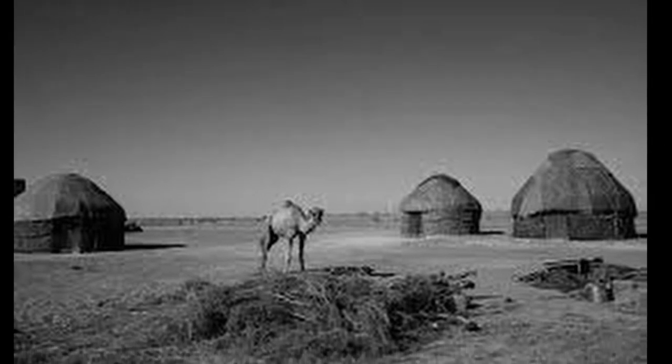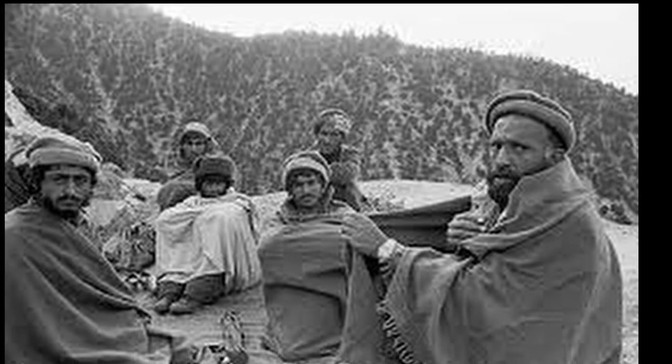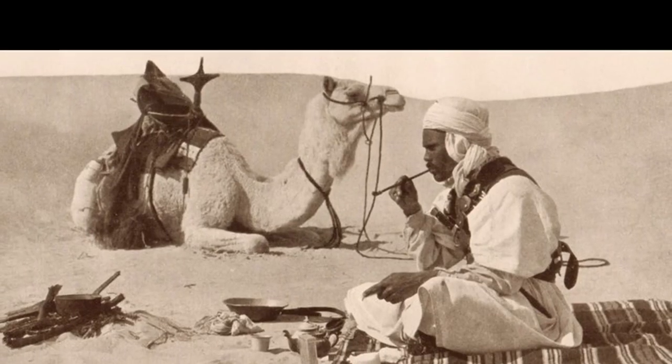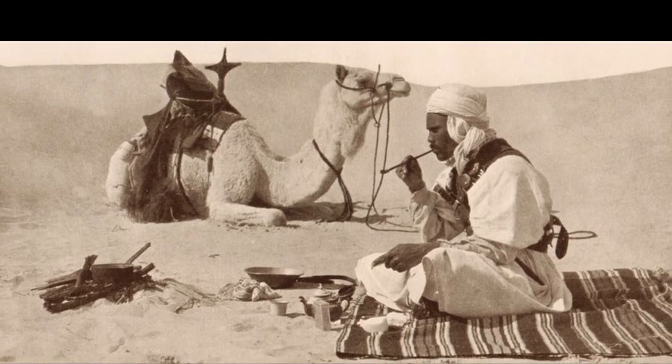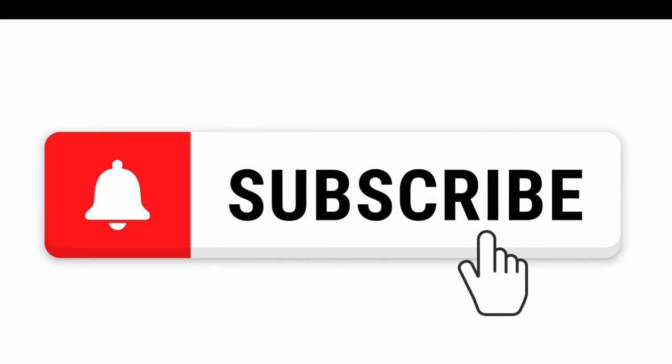Of course, in those days, ice from the yakshal was not available to everyone. The production and storage of ice was serious business. Only representatives of the privileged classes, as well as the wealthiest merchants and artisans, could afford to buy ice.